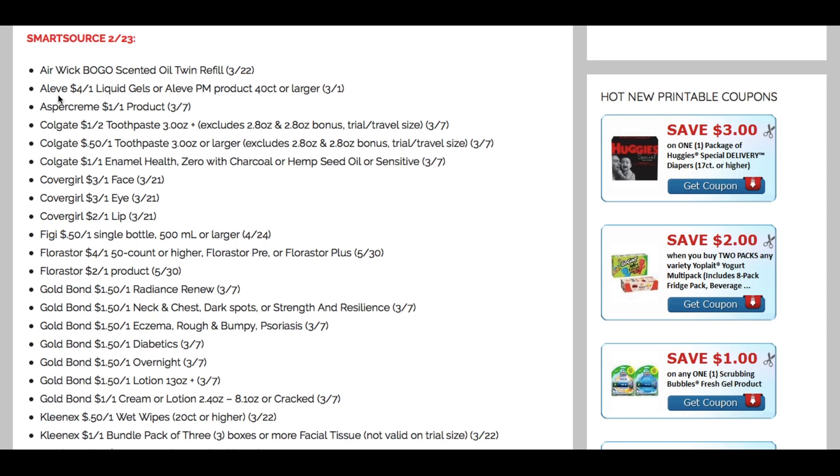We have some Colgate toothpaste — a dollar off. It's a pretty low value coupon, but you can work it with your deals. There's also 50 cents off one on toothpaste, and a dollar off one on the higher priced toothpastes. For CoverGirl, we're getting some new coupons that have not been disappointing — $3 off one face, $3 off one eye, and $2 off one lip. Really good deals.